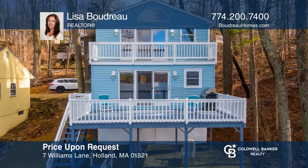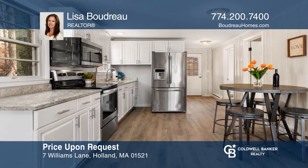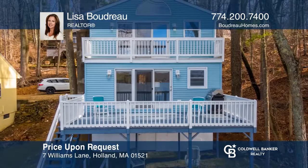This newly renovated waterfront house on the Hamilton Reserve features a completely updated kitchen with stainless appliances, all-new bathrooms, and your own private beach. Contact Lisa Boudreaux today to learn more.